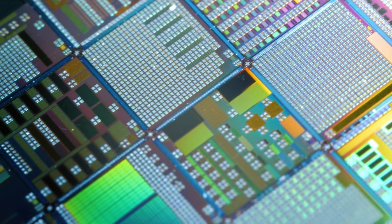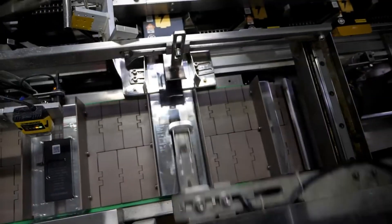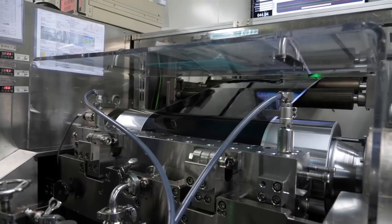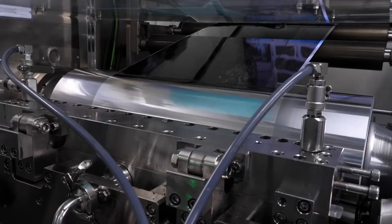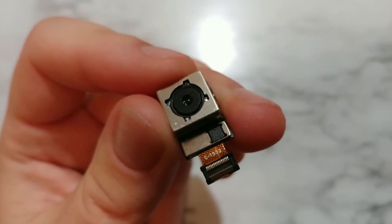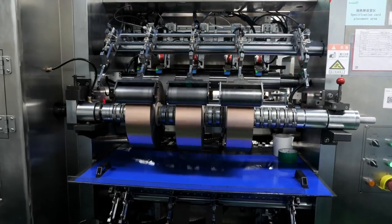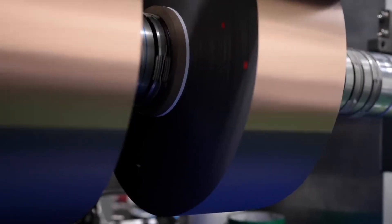Each wafer can hold hundreds of chips, which are then cut out and tested. Other important components include the battery, made using lithium-ion technology, and the camera module, which combines lenses, sensors, and image processors. The assembly of these components involves precision engineering and advanced manufacturing techniques to ensure high quality and performance.